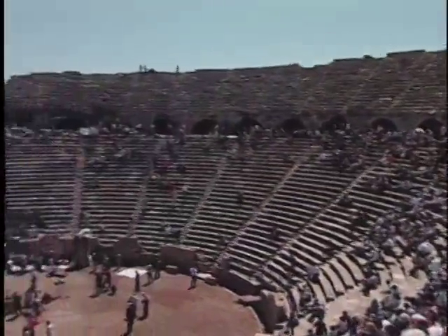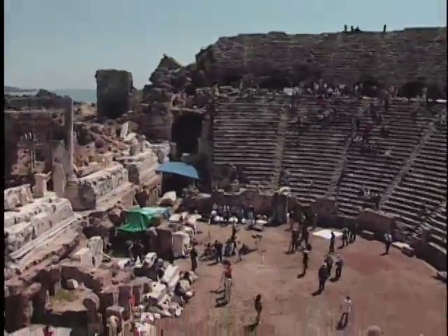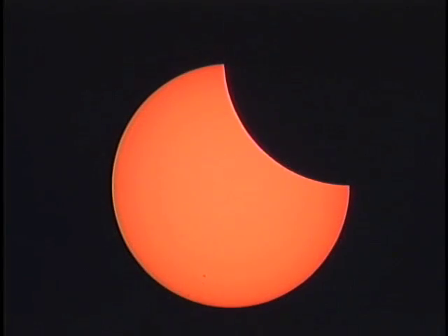Welcome to Sea Day Turkey, where we're about to experience one of nature's great spectacles — a total eclipse of the sun. First contact as the moon touched the sun happened about 20 minutes ago, and as you can see, it's already taken a big bite out of the sun.